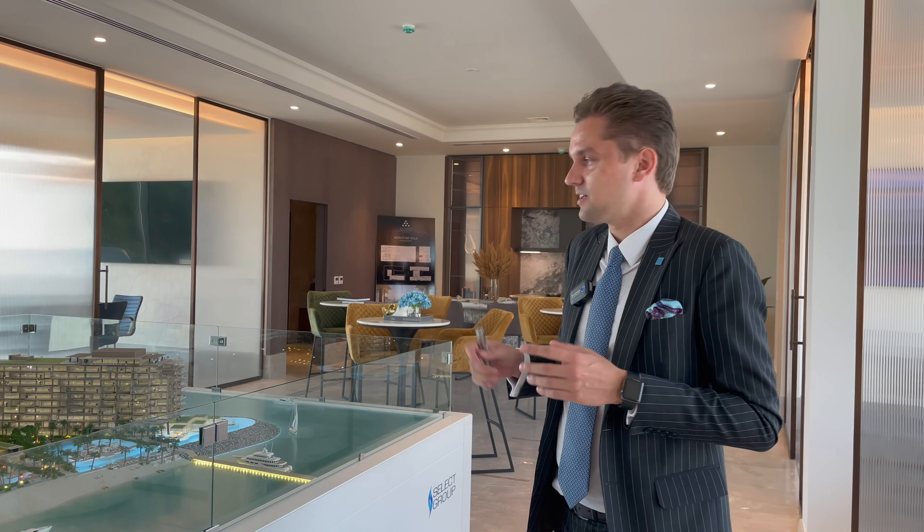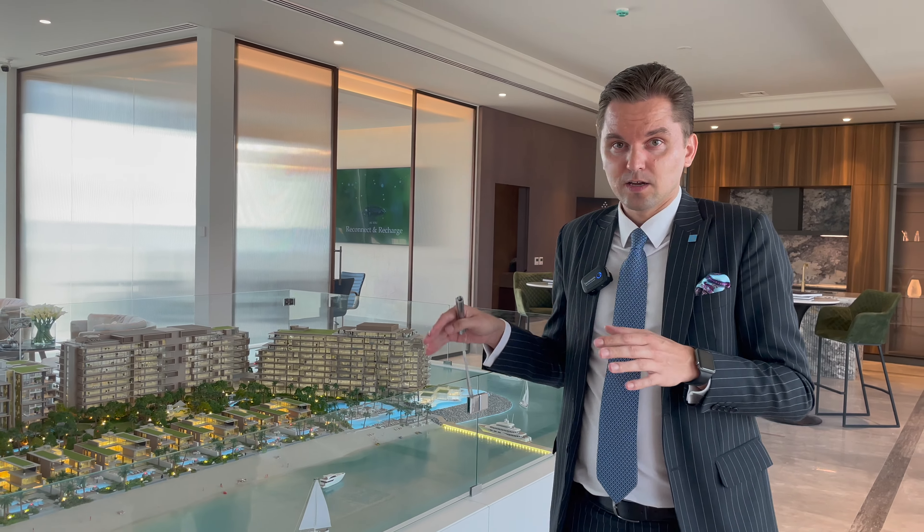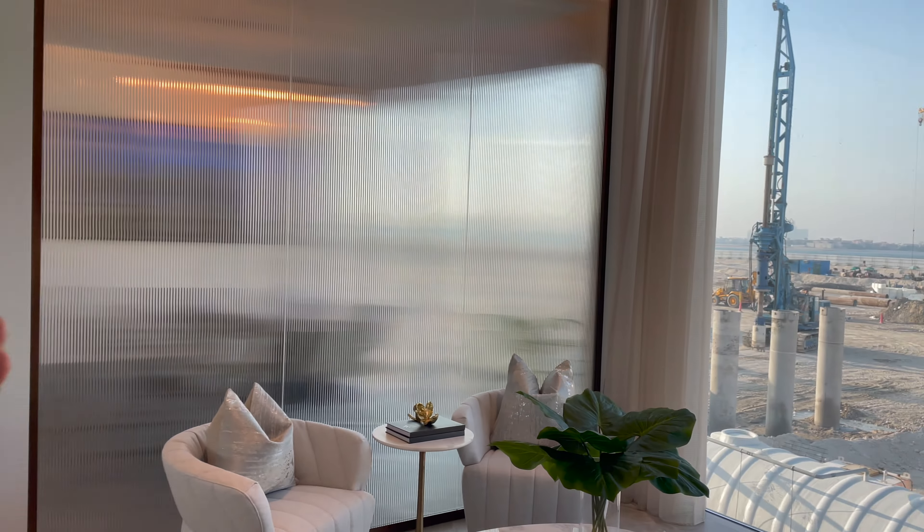Hi guys, in today's video I'm going to show you the show apartment for the Six Senses project in Dubai Palm Jumeirah. I already made one video a few months ago — I'll put a link so you can check the complete presentation about the project. Today we're at the construction site where the developer has arranged a sales office. Upstairs we have samples of the materials they're going to use — the kitchen, the living room — to give you an idea of the finishing and feel.